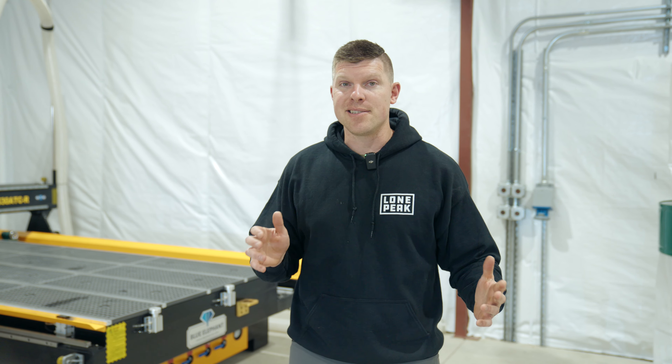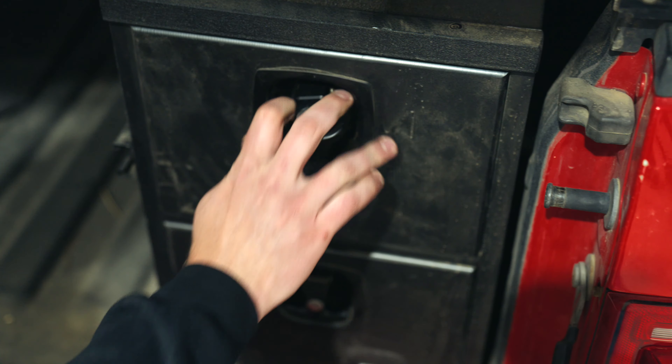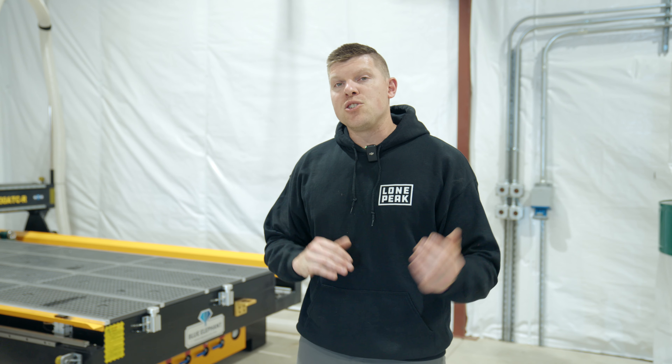Our final production sample is going to be in about another two weeks. I'm leaving on Tuesday for Overland Expo West — we will be at the Truck Vault booth. They've graciously allowed us to bring our truck and we've got some sick vaults in the back of it, so come check us out there.